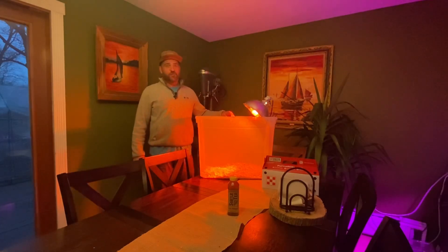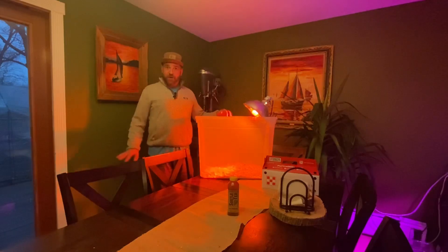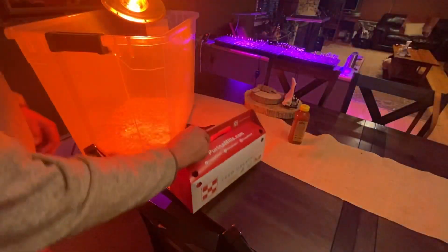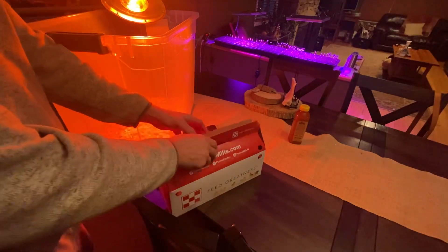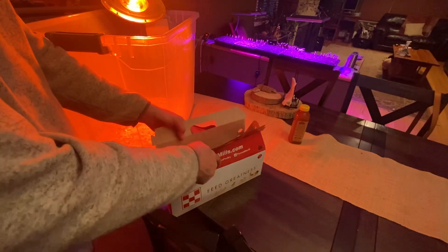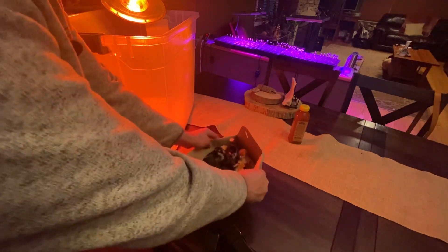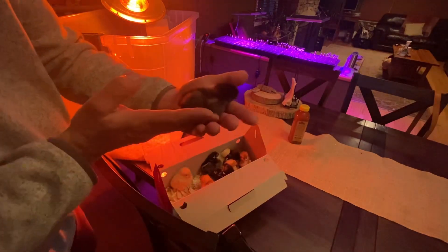Hey YouTube, it's Kyle from Kyle's Projects. We're doing something a little different on Episode 5, so take a ride with us — we got chickens! We went to Tractor Supply, Heather thought they were cute, so we had to get them. A dozen baby chicks, all different kinds. Let's say hi!